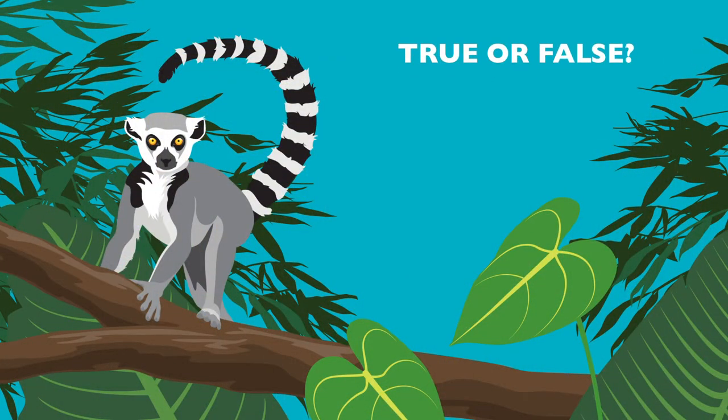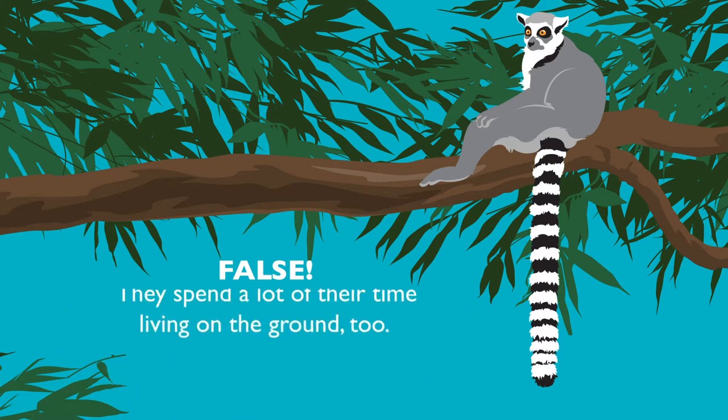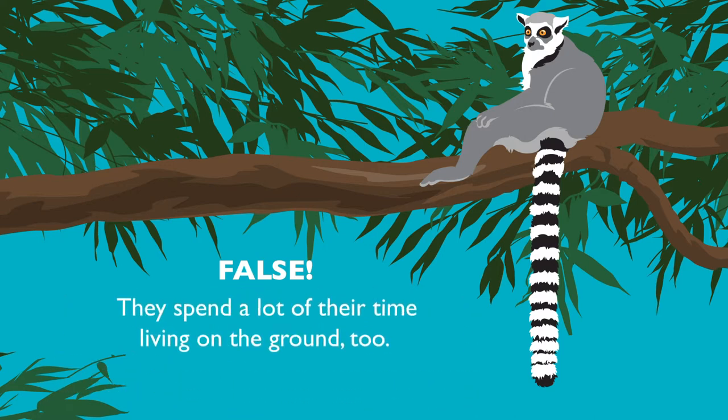True or false: ring-tail lemurs live only in trees. False! Ring-tail lemurs are very mobile animals that walk on all fours and jump effortlessly, using their long tails for balance. They spend a lot of their time living on the ground too.